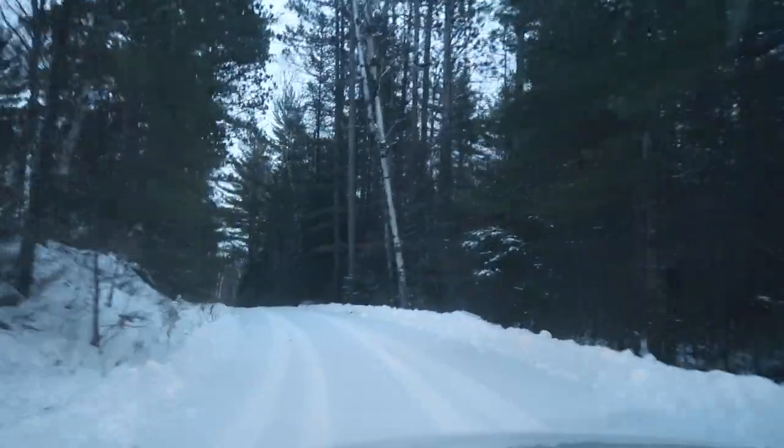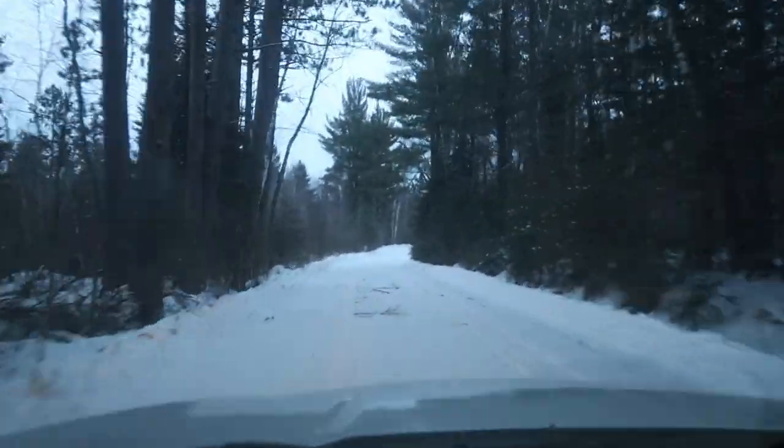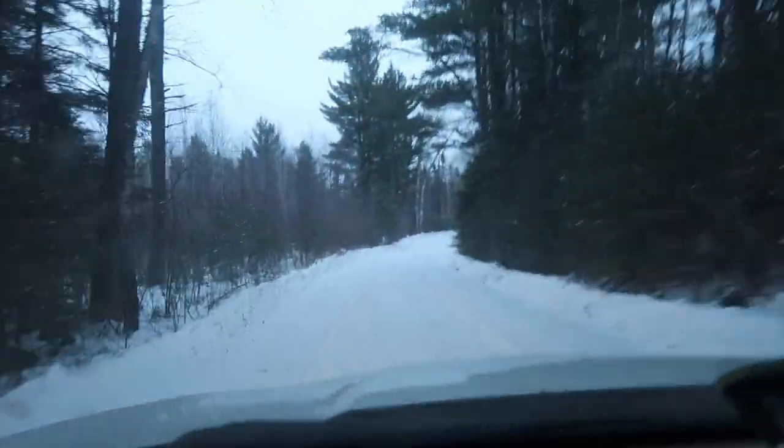Kyle said that him and Skeeter are going to be waiting for me when I get there, and I wouldn't be surprised if once Skeeter hears me turn onto the road he'll probably start running towards my car.